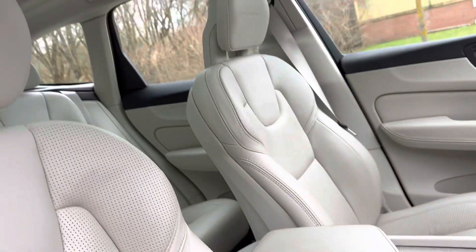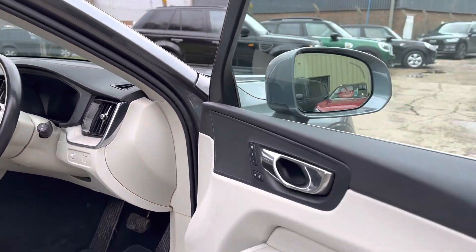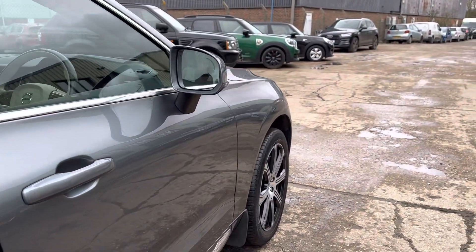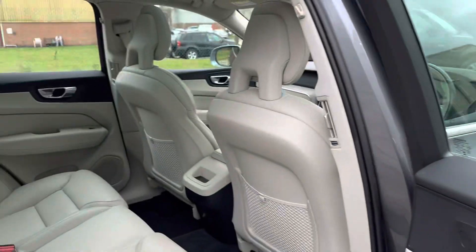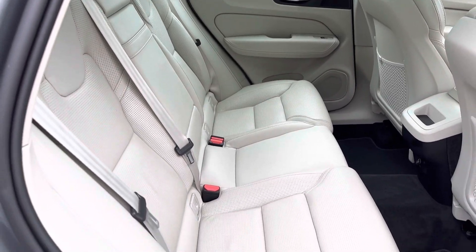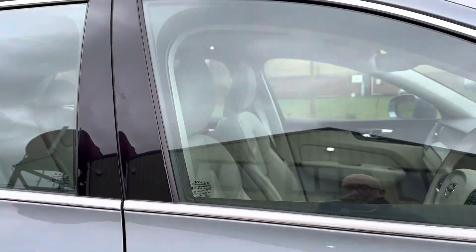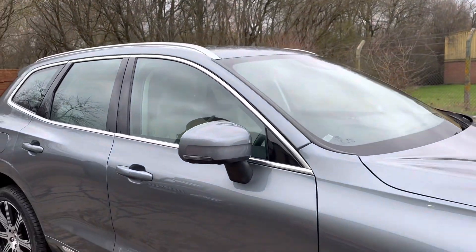The car features an opening panoramic roof with a sunshade, and here you can see the rear seats. There's also a retracting tow bar among quite a few other extras — please have a look at the website for full details.